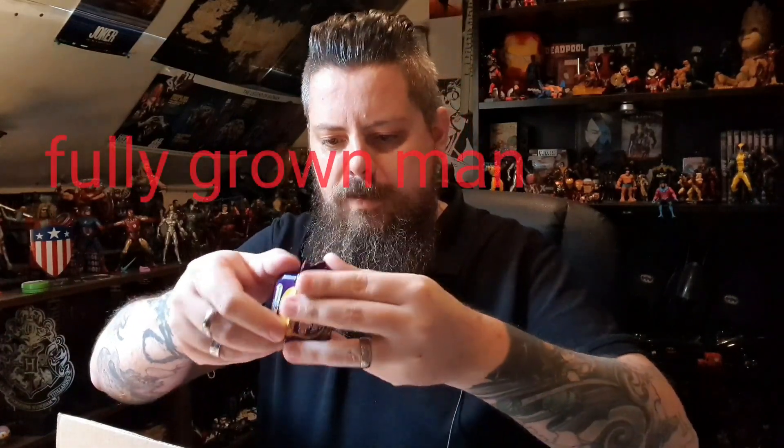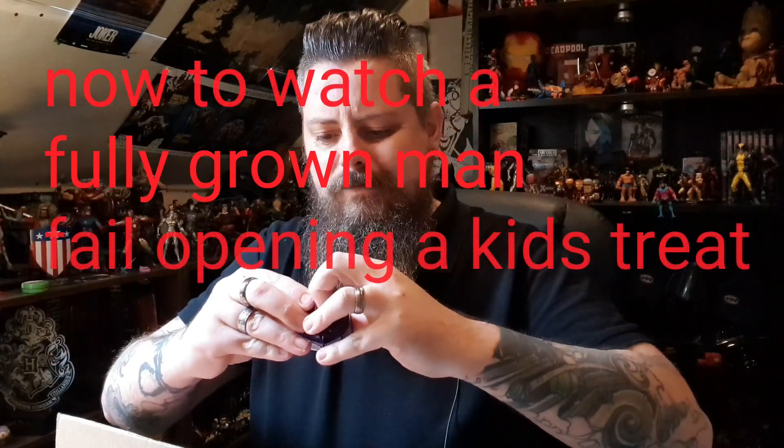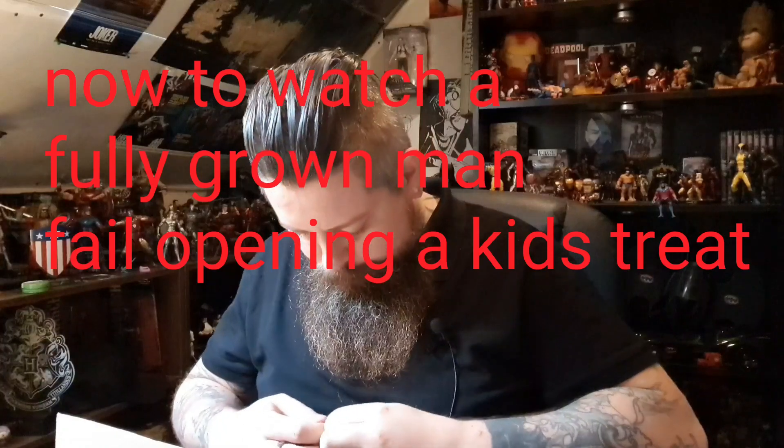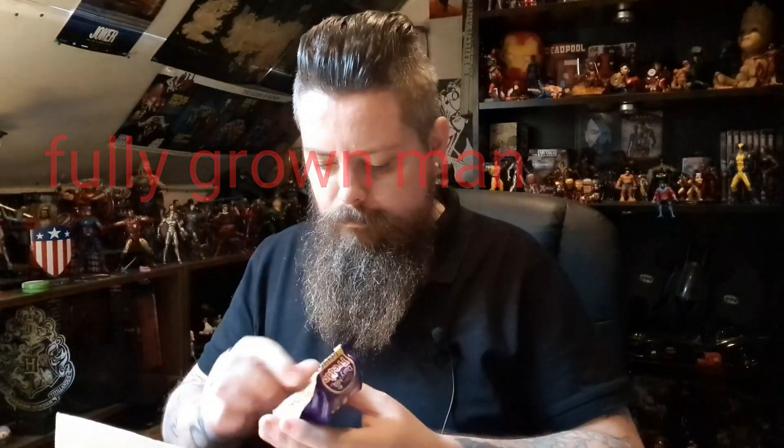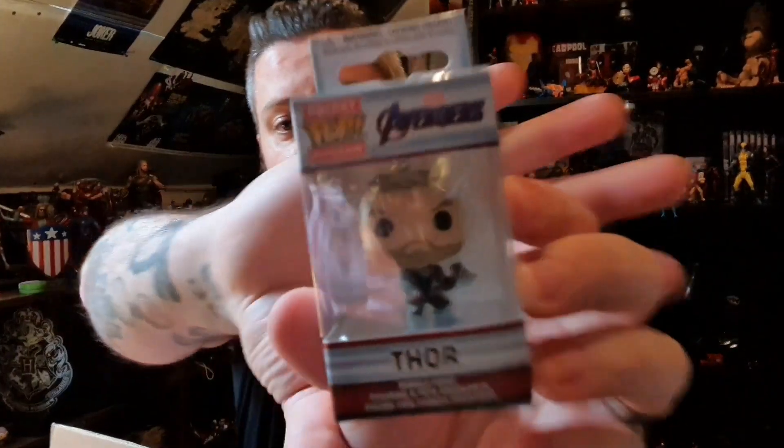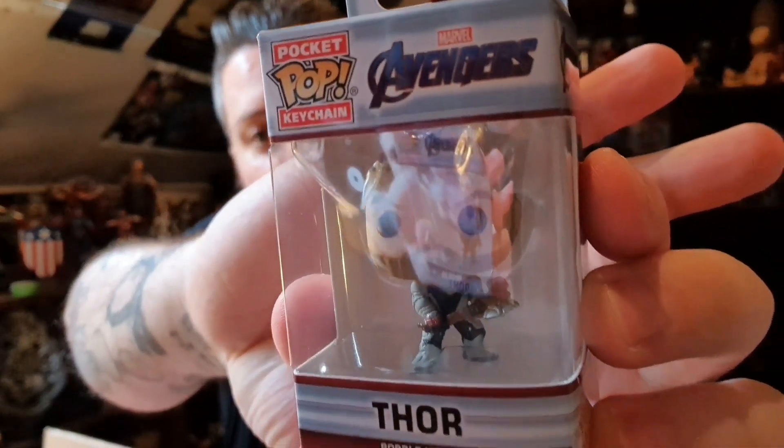Dairy Milk Freddo Treasures with a Surprise Toy — chocolate buttons on one side and a Freddo spinning top in the other. I've almost got stocking fillers off Leroy! This is awesome. I've said in most of my videos that my favourite Marvel character is Thor, and he's also included a Thor Pocket Pop keychain from Avengers Endgame. That is awesome.